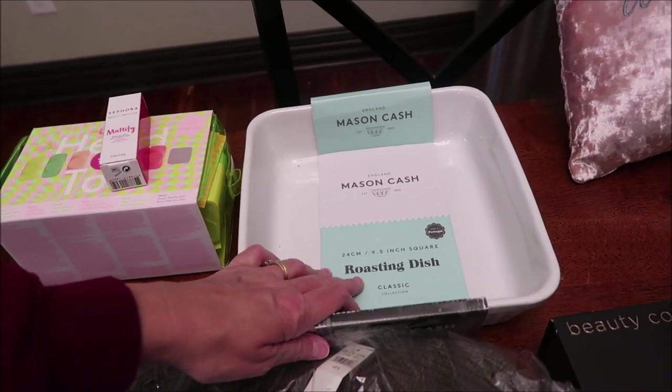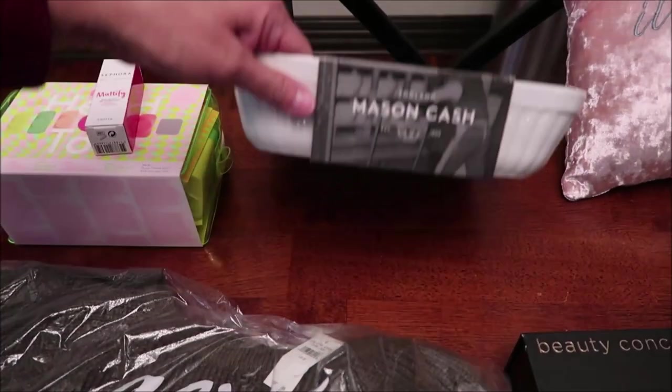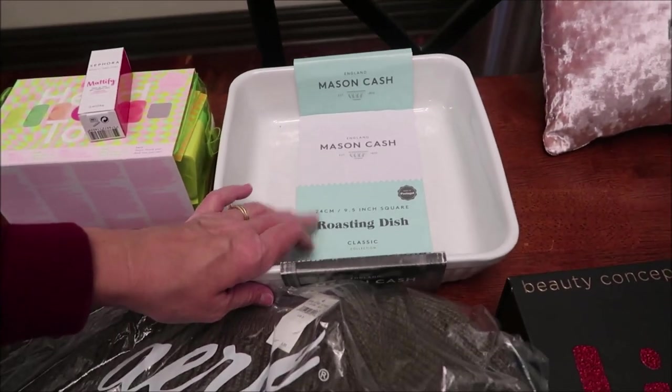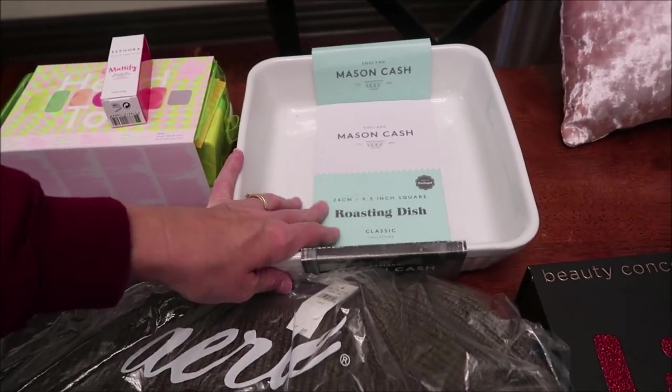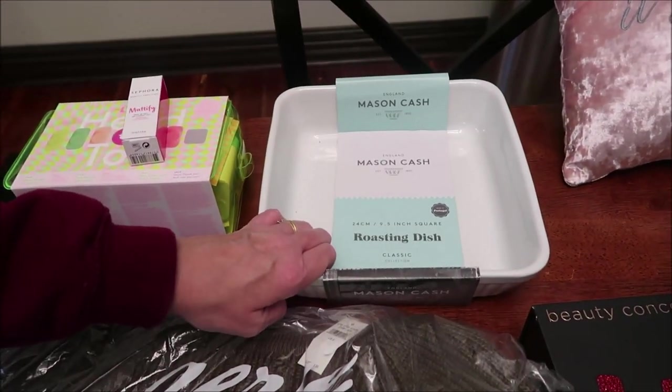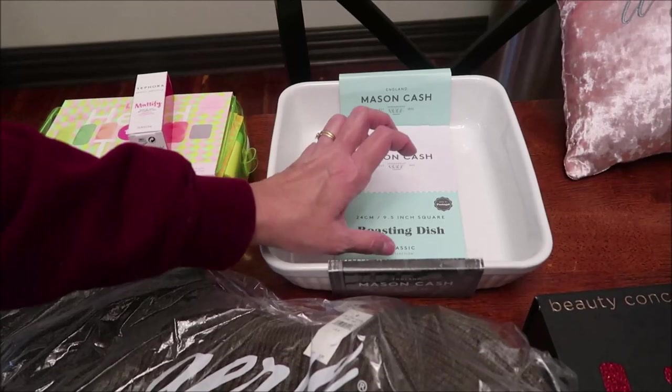Kevin and I bought ourselves some of these Mason Cash bowls — this is like a baking dish. I love them; I make macaroni and cheese and all kinds of things in these dishes. You can bake chicken in them, whatever. Ashley said she'd really like to have one, so we got her one.